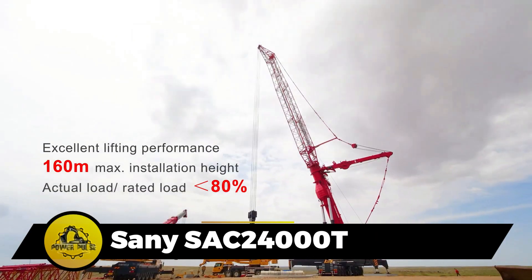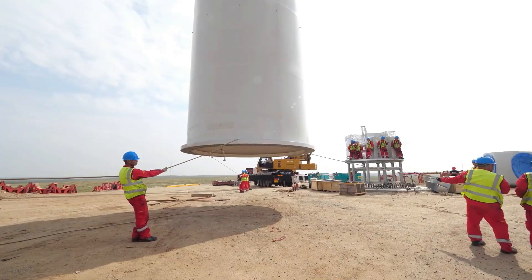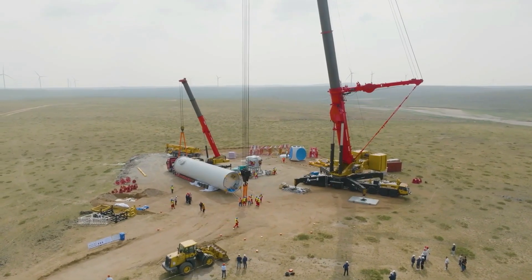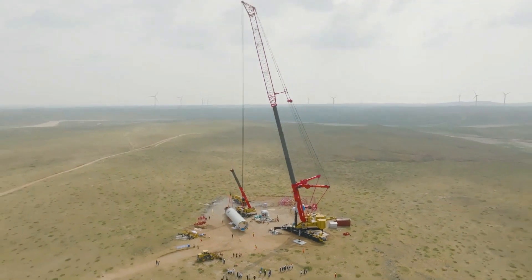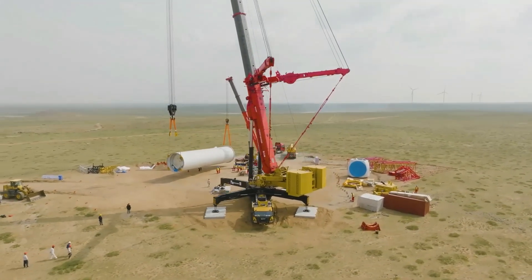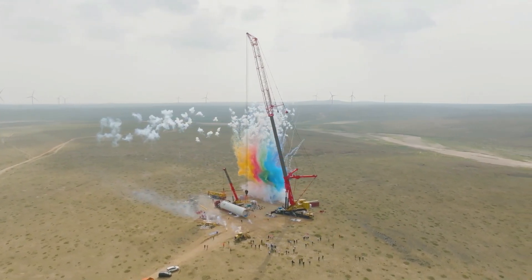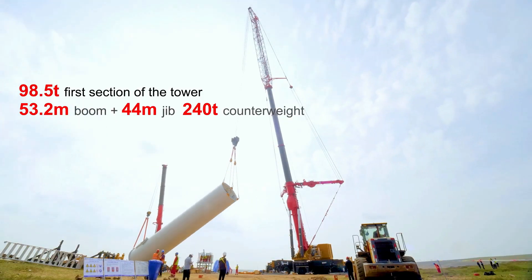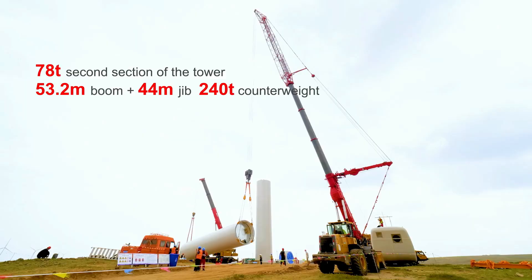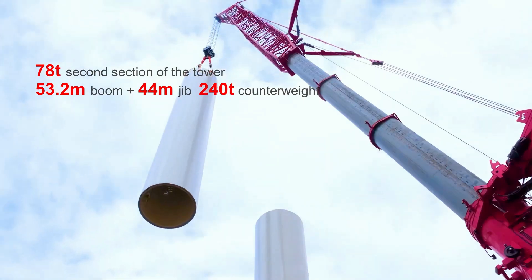The Sany SAC 24000T is an exceptional heavy-duty crane with impressive performance features. With a maximum lifting capacity of 2,400 tons and a lifting moment of 48,000 kilonewton meters, it's designed for robust operations. The crane exhibits agility with a maximum travel speed of 70 kilometers per hour and a minimum turning radius of 17 meters, featuring a powerful engine ensuring a climbing gradient of up to 45%.